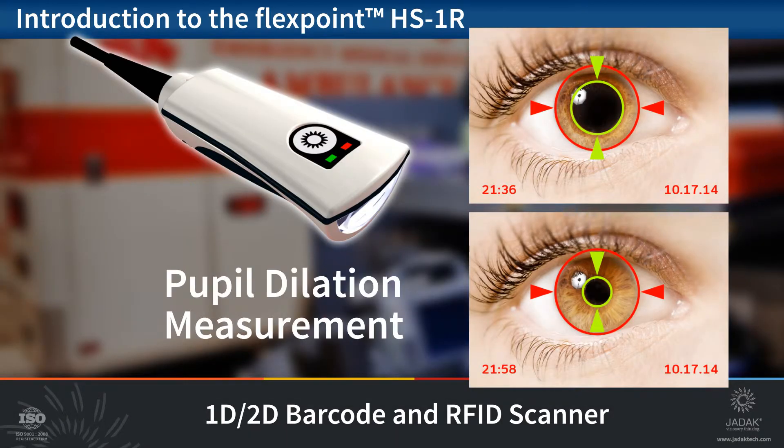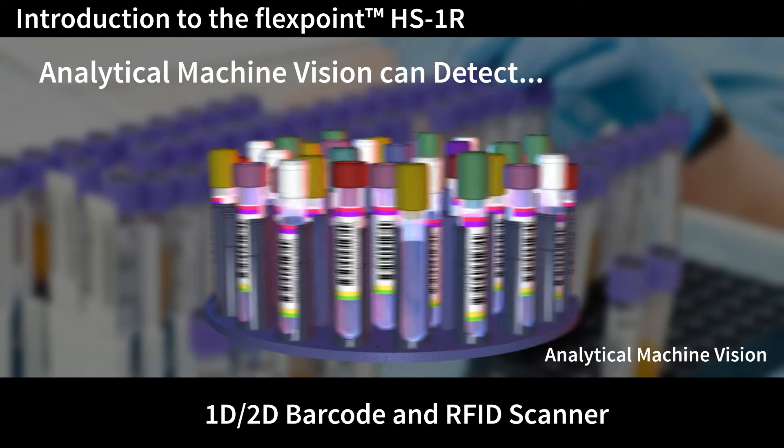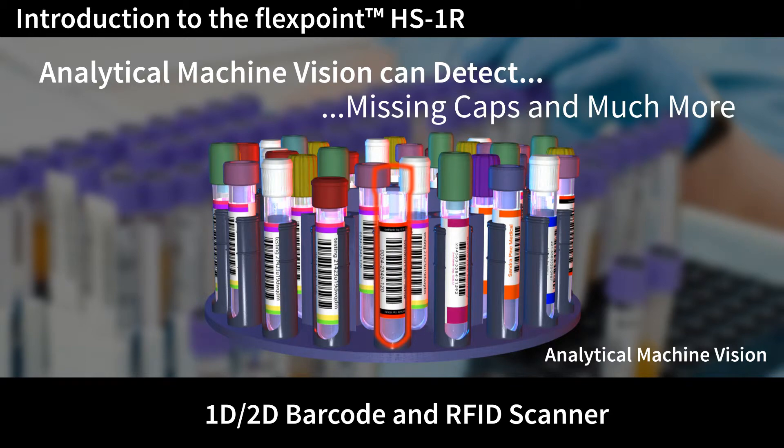Pupil dilation measurement: for EMT, triage, or emergency room treatment, the measurement of a patient's pupils is a common evaluation process, and machine vision can provide a quick, accurate, and recorded version. In analytical testing, machine vision can not only read the barcode but also identify and analyze other crucial pieces of information, such as missing labels, missing test tubes, damaged barcodes and labels, and missing caps, just to illustrate a few.